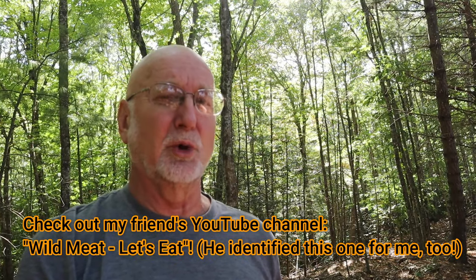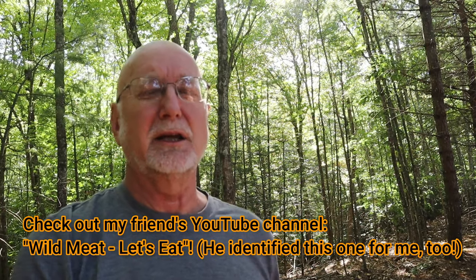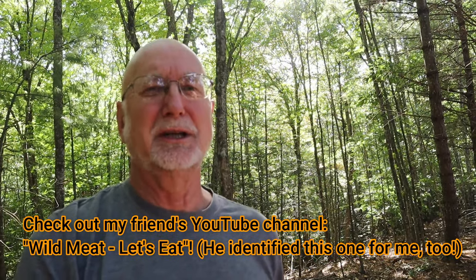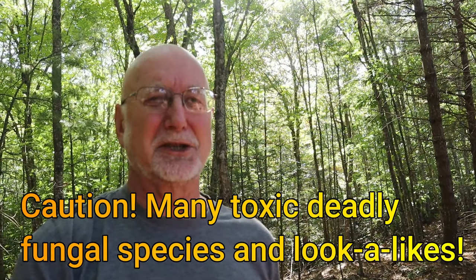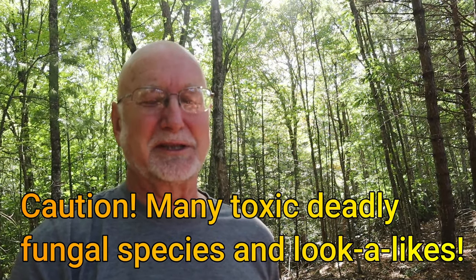Remember, if you're mushroom hunting and you want to forage and learn to eat them, be sure you go with an experienced mycologist or forager that really knows the species. When you're identifying, use multiple, multiple resources, including books and internet resources. The best is to use people, because there are many, many deadly fungal species.